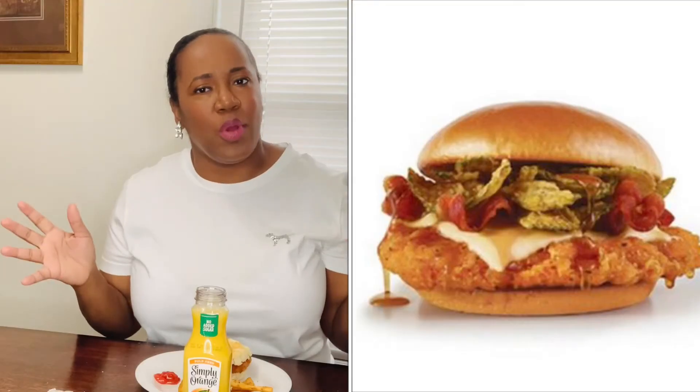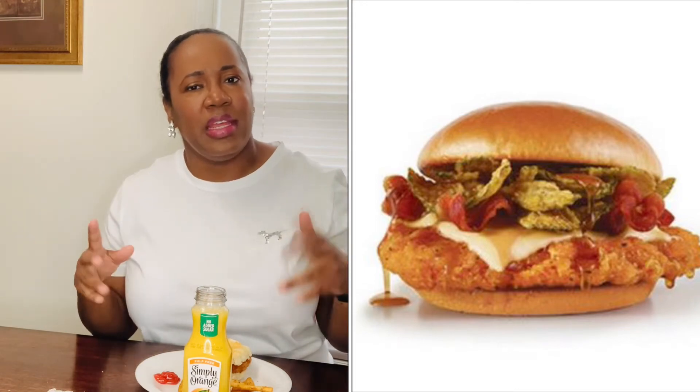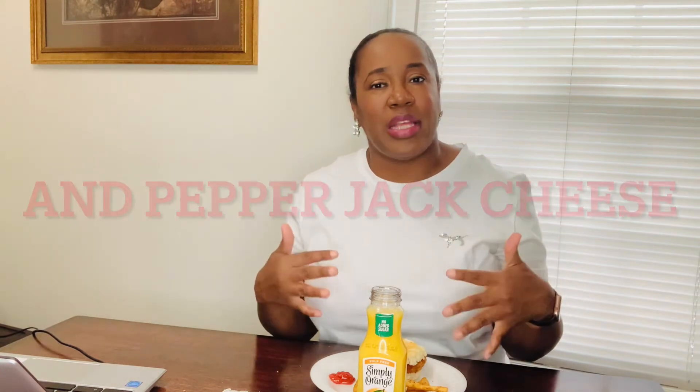Got my ketchup for my potato wedges — we're going to have us a good little breakfast. It doesn't smell spicy or anything, but it's supposed to be a hotter version of their chicken sandwich. They also have on their lunch menu a honey chicken sandwich, and that one is with hot honey, crispy pickles, three strips of applewood bacon, and their spicy chicken sandwich. If you want me to try that one out, just put a five down below in the comments and I will try that out as well.